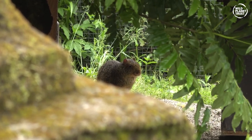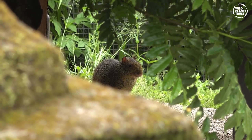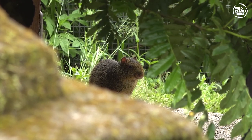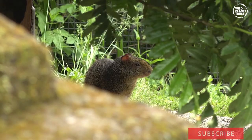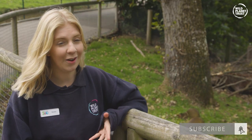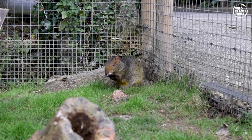Now they say elephants never forget but agoutis sure do. Agoutis, much like squirrels, will stash away a lot of their food — mostly consisting of fruit, seeds, and nuts — to return to later. The only problem with this is they often completely forget where they put their stashes.